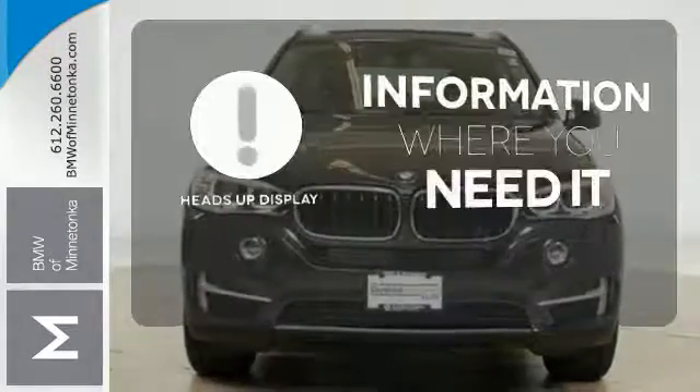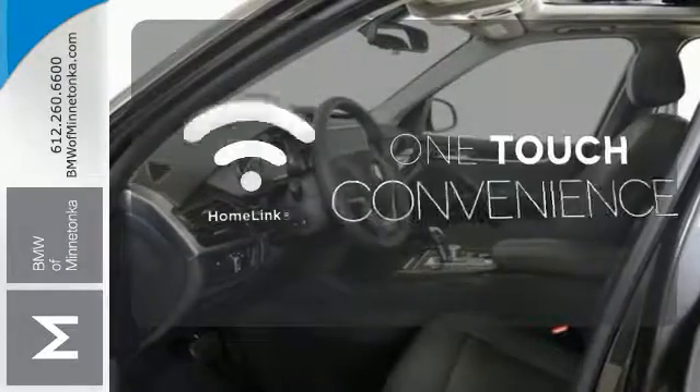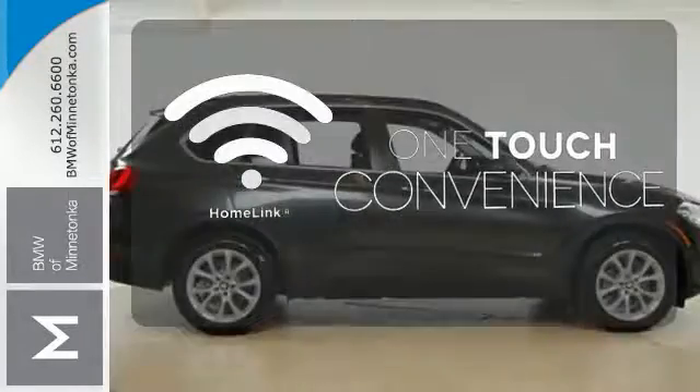The heads-up display will give you all the information you need right where you need it. With Homelink, one touch makes your arrival as welcoming as if you'd never left.